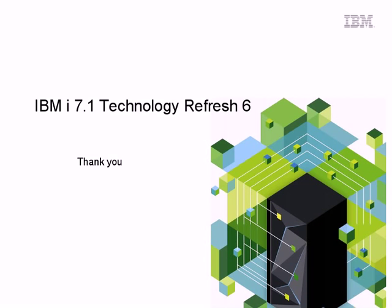Finally, I'd like to thank you for taking the time to listen to the recording today, where we've covered the highlights of IBM i 7.1 Technology Refresh 6. Thank you very much.